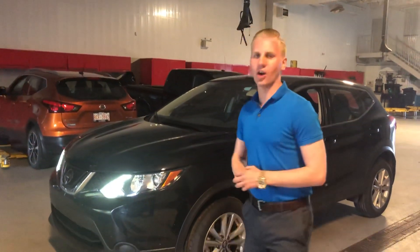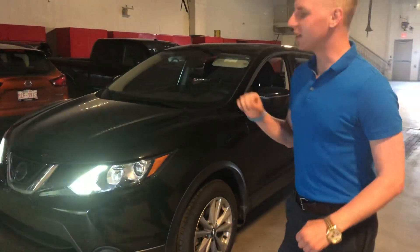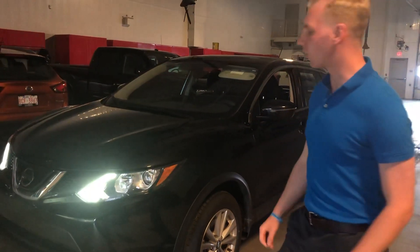Hey Devin, how's it going? It's Brennan Kemper down here at LA Nissan. I'm the guy you actually just spoke to on the phone. I just want to send you a video quickly on our 2019 Nissan Qashqai S all-wheel drive.